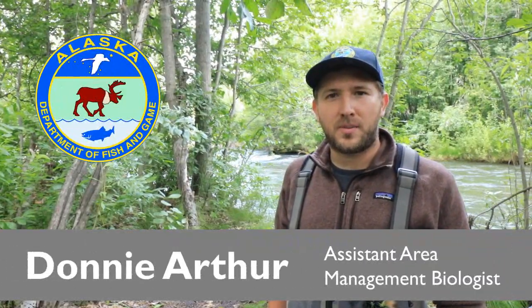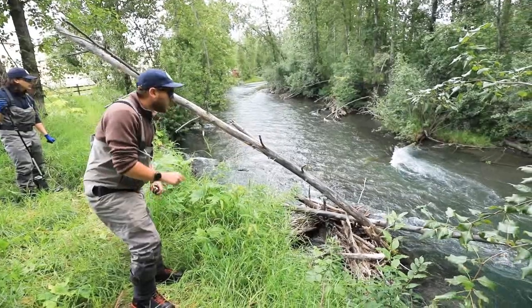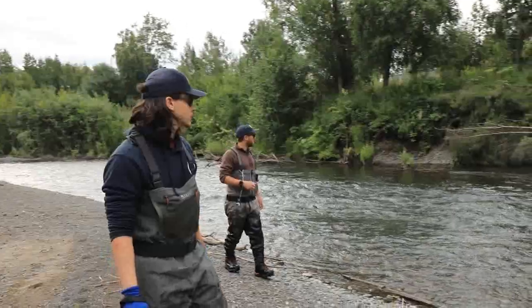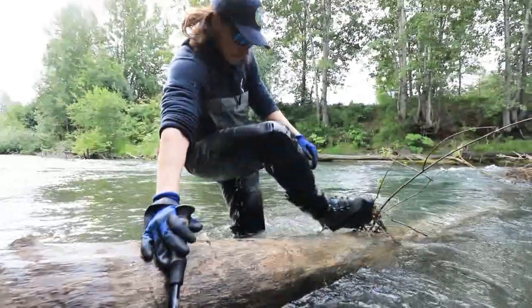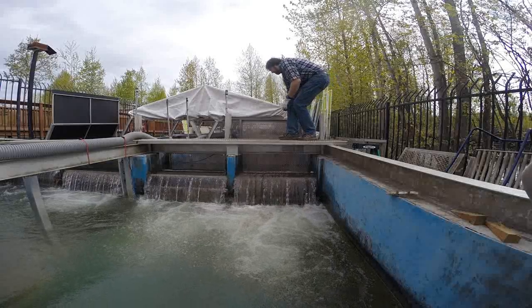Hi, my name is Donnie Arthur. I work for the Alaska Department of Fish and Game as an Assistant Area Management Biologist for the Anchorage Area for the Division of Sport Fish. We're out here today conducting a foot survey on Ship Creek. We've got a crew of technicians and fisheries biologists out here walking the creek, looking for and counting coho and chinook salmon that are returning to the William Jack Hernandez Sport Fish Hatchery.